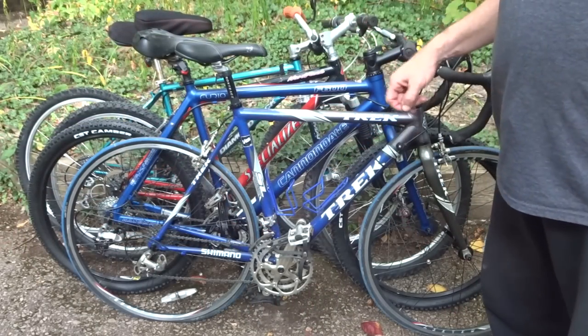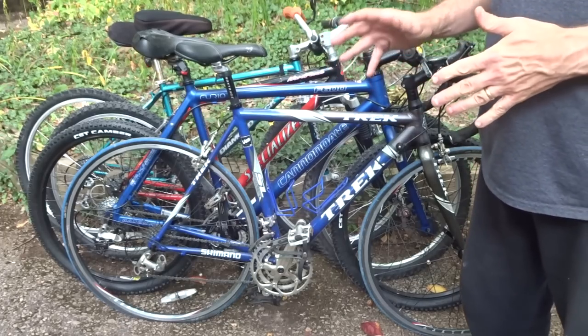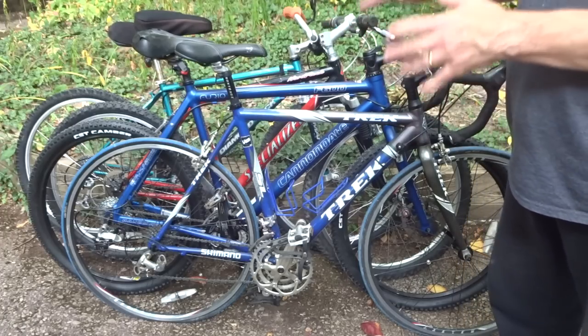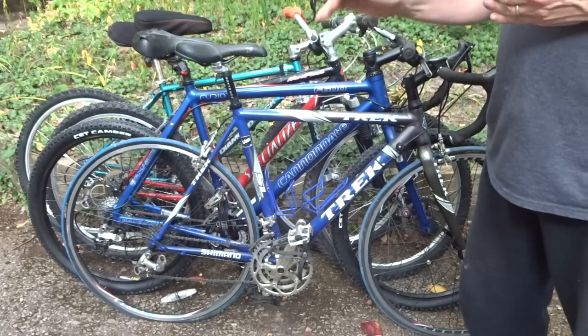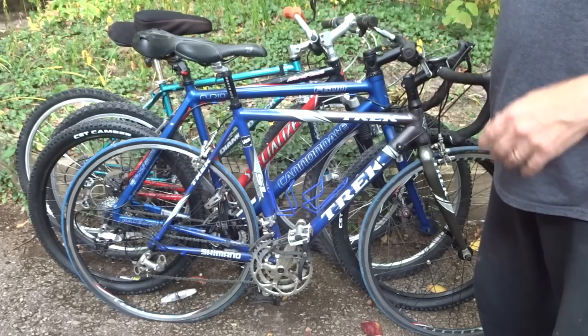So those are the four bikes I bought. In addition, there had been a fifth bike I was interested in — a Diamondback Response that had disc brakes front and back and a Suntour XCT V4 fork that I haven't done a video on yet. But it got bid up to $250 and I wasn't going to bid higher than that, so I let that bike go.